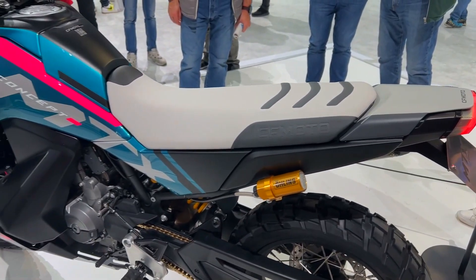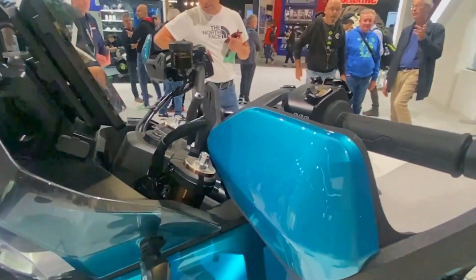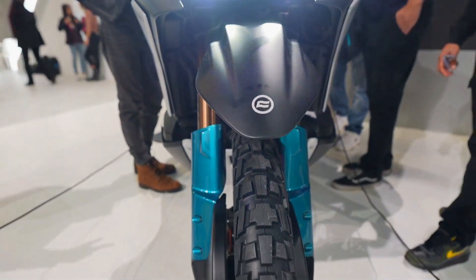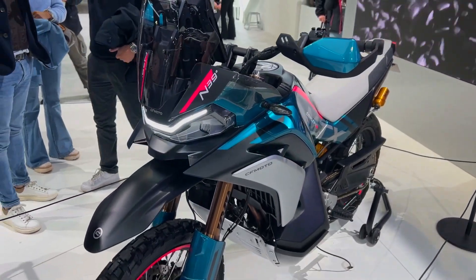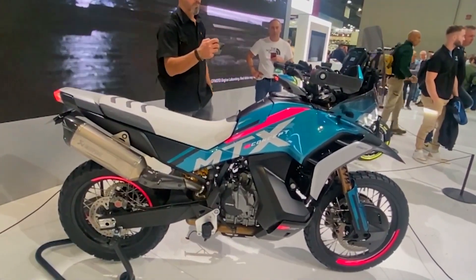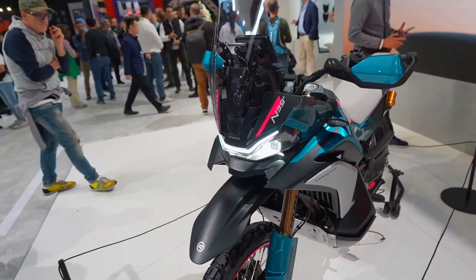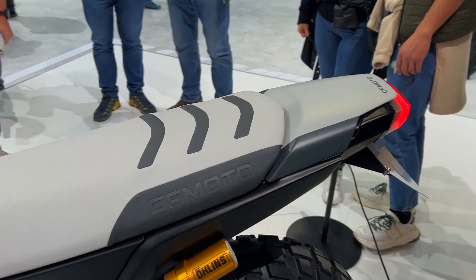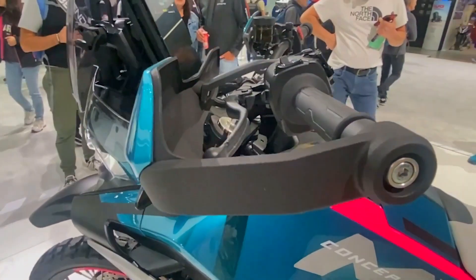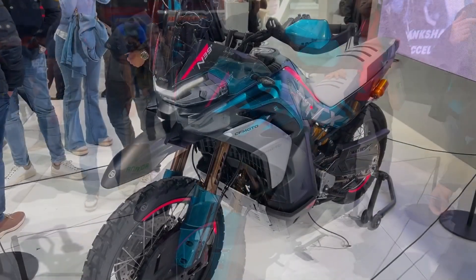Despite being superseded by the 889cc 890 version in KTM's lineup and the entirely rebuilt 947cc 990 twin in the new 990 Duke, the unit has proved to be contemporary, lightweight, and compact. According to the type approval paperwork, the engine of the MTX generates 94 horsepower. The torque peak of the MTX is expected to be the same 57 lb-ft as the Ibex and the KTM 790 Adventure. It will most likely use the same 6-speed transmission and slipper clutch as the KTM 790 unit, since the engine comes from the same production line.